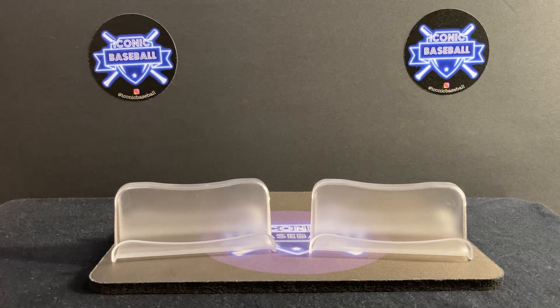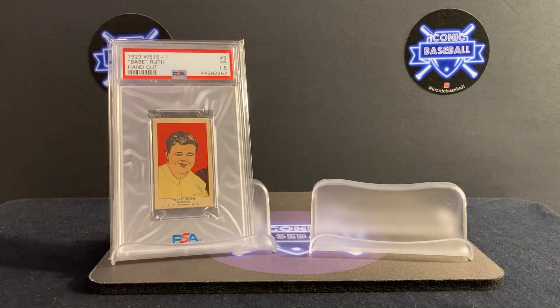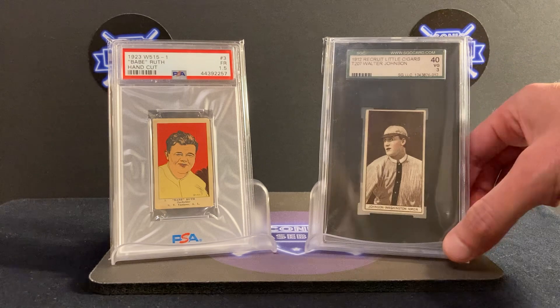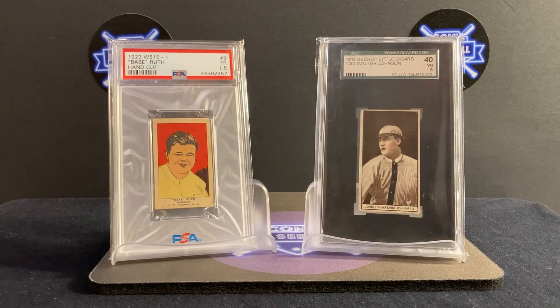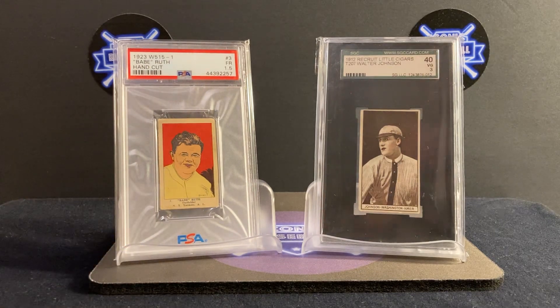So without further ado, here is my pre-war hitter — a player maybe some of you might have heard of — the great Bambino, Babe Ruth. Pre-war pitcher: the great Walter Johnson. That's a 1912 T207, and this is a 1923 W515. Two of my favorite cards, bar none.